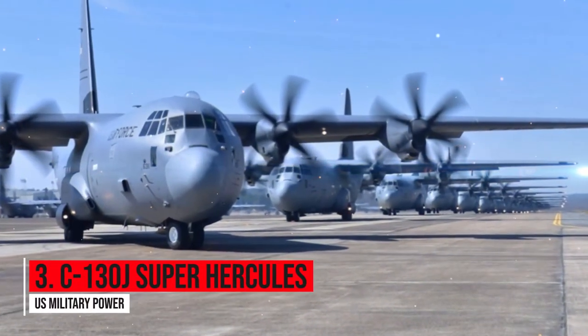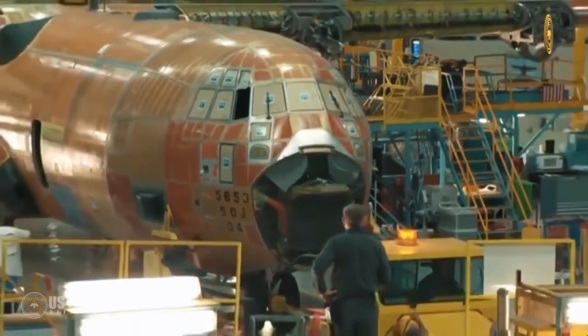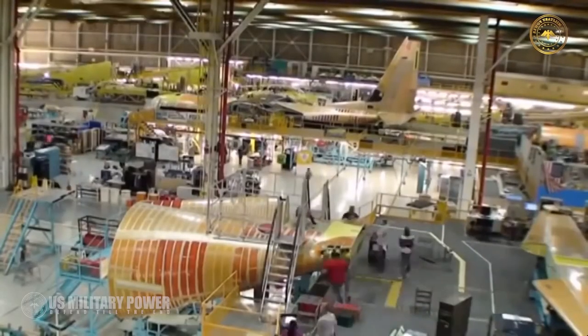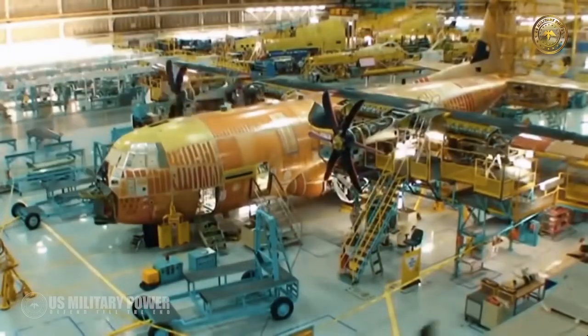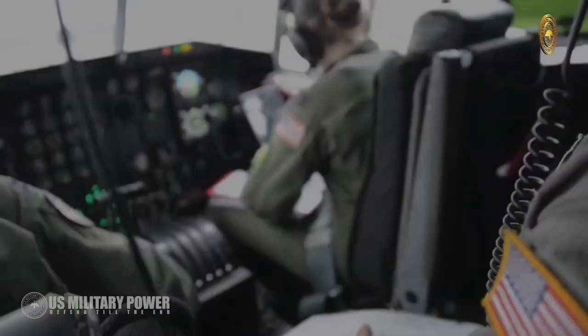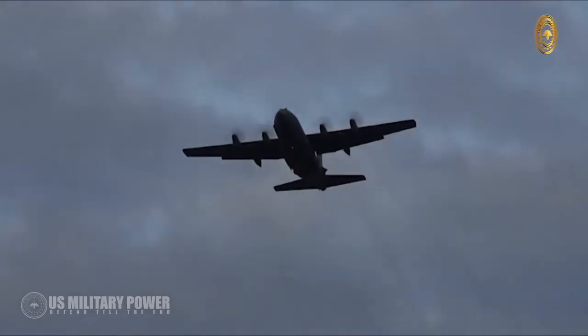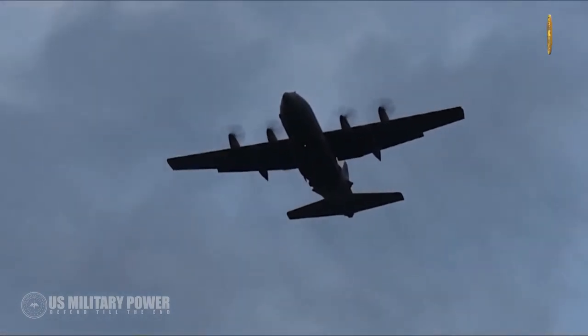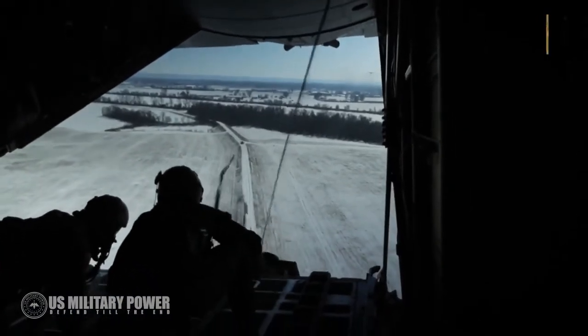Number three: C-130J Super Hercules. In continuous production longer than any other military aircraft, the Super Hercules is manufactured by Lockheed Martin and claims more than 1.2 million logged flight hours of combat, humanitarian, special operations, aerial refueling, firefighting, and search and rescue missions around the world.